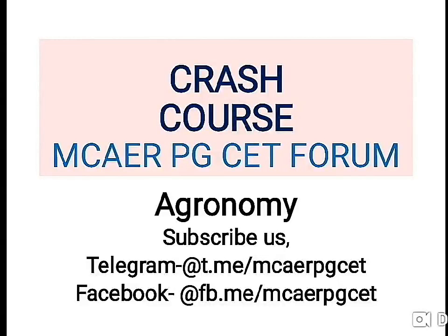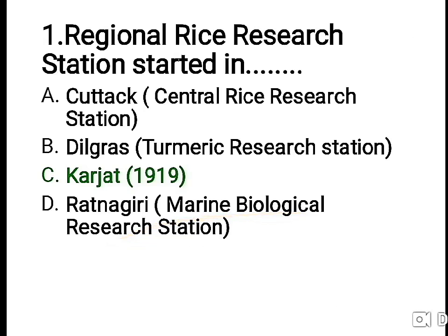Hello, greetings of the day. This is our first session on agronomy — a crash course on this Republic Day. Like and subscribe us on Telegram and Facebook. First question: the Regional Resource Station was started in — and...